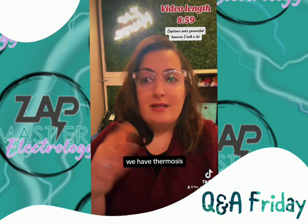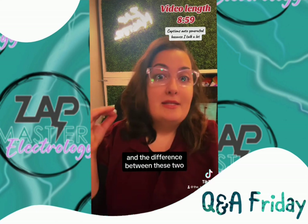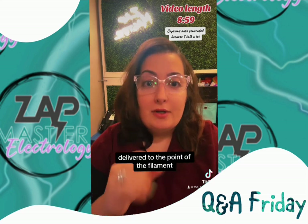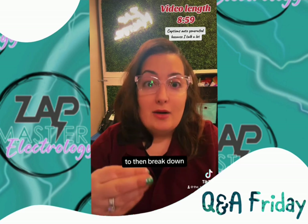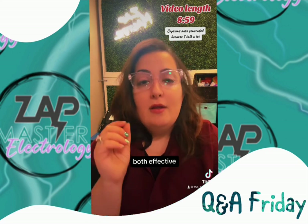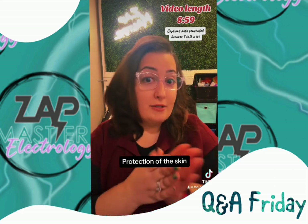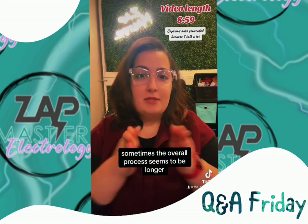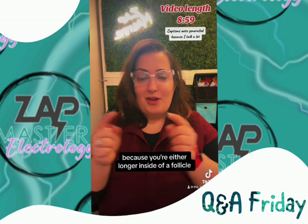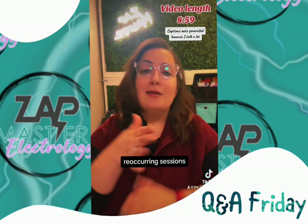Next up is thermolysis, which uses AC — alternating/oscillating current. Thermolysis delivers thermal energy along the filament to the tip, breaking down the follicle through cauterization — essentially rapid steaming of that follicle to break down the bottom two thirds. Both modalities are effective, but the key difference is time in the follicle. With thermolysis, because you have to do more skin protection for the heat factor, sometimes the overall process seems longer — but that process would be long either way, since you're either spending more time inside each follicle or doing more recurring sessions.